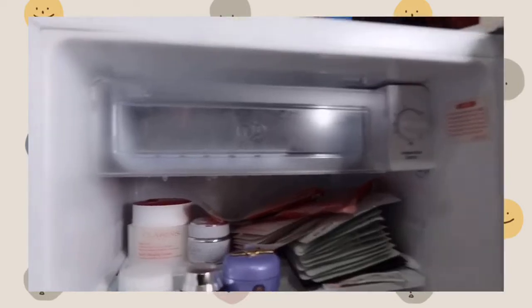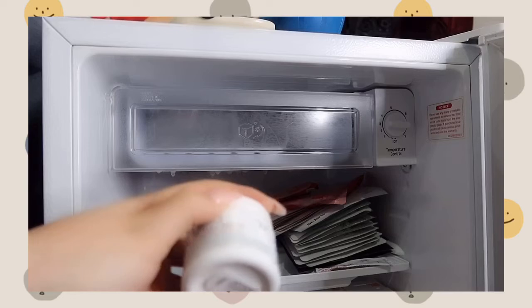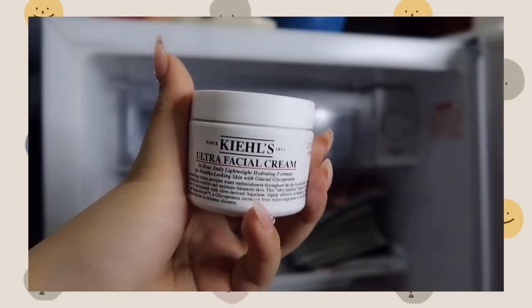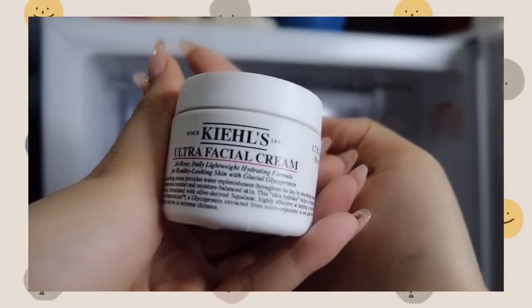Let me get started with the first row. I put a lot of moisturizing cream in my fridge just to keep it cold, because when you put cold things on your face the feeling is amazing and it will shrink your pores immediately. First, you can see the ultra facial cream, which is so good to use when it's cold and nice.